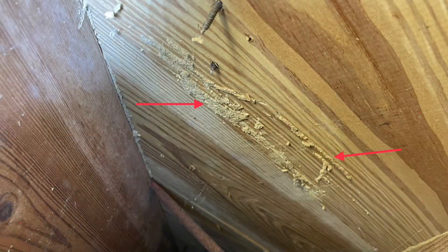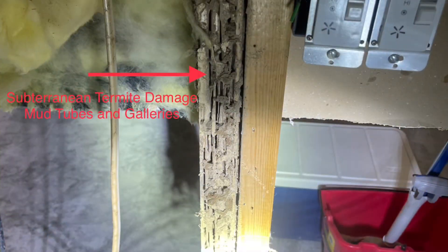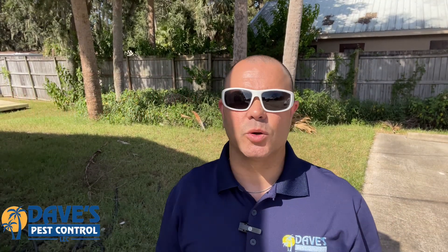Another common way to find subterranean termites is to look for the existence of mud tubes. Mud tubes are used by subterranean termites as protective pathways, and they travel in these mud tubes between the soil and their food source.